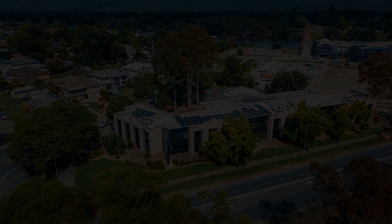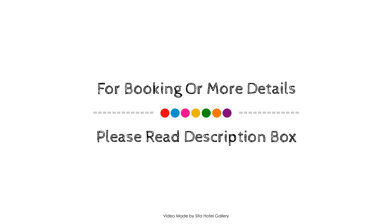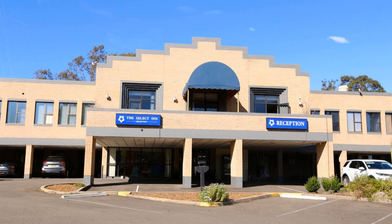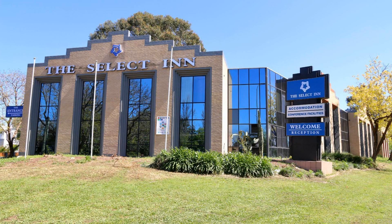For booking or to get more details about this hotel, please check the link in the description box. If you have any problem booking a room in this hotel, you can drop a comment and we will help you.